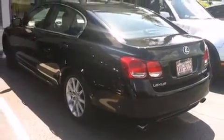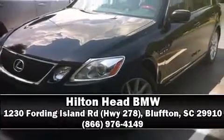We'd also be happy to help you arrange financing for your vehicle. Call now to schedule a test drive.